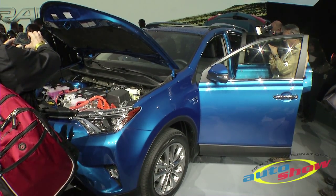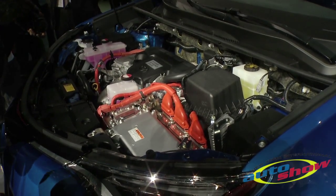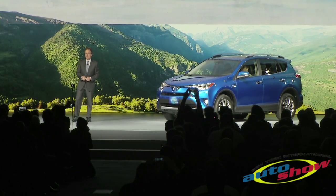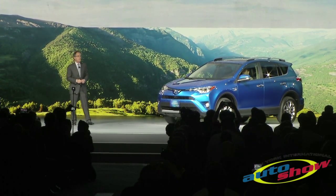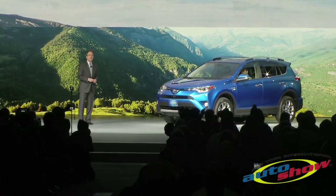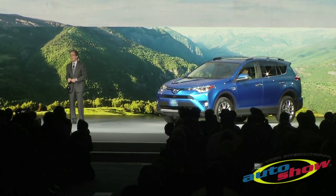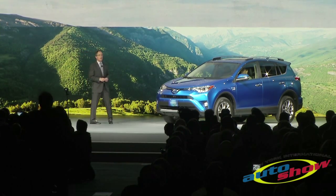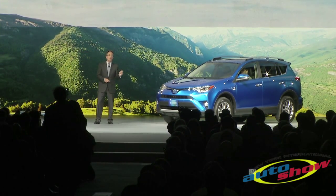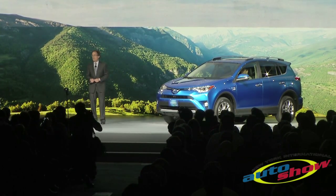It features a hybrid system that consists of a 2.5-liter 4-cylinder and smooth ECVT transmission. All hybrids will be equipped with an all-wheel drive system with intelligence, featuring a rear motor that operates completely independent from the front motor. This additional electric motor delivers instant torque to the rear wheels, only when additional traction is needed, automatically helping prevent wheel spin.